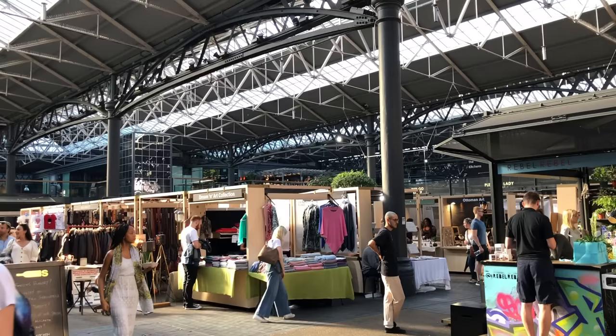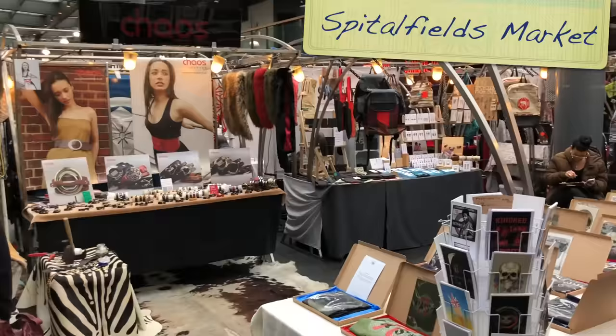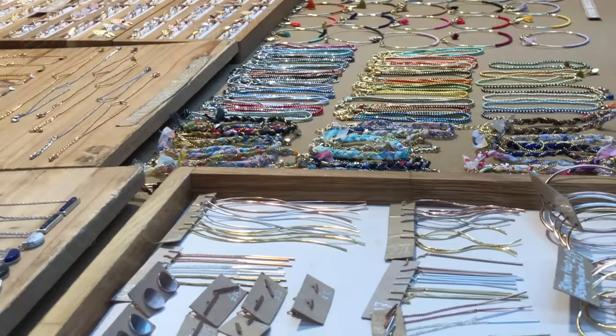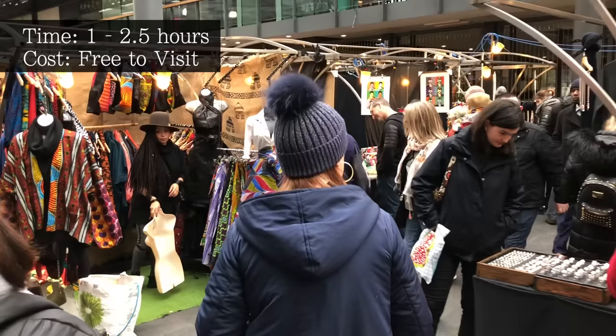Situated in the east end of London, Spitalfields Market hosts a trendy melting pot of independent traders, bringing together a wide range of designers and artists. If you're looking for a souvenir a little more unique than this, then Spitalfields is a good place to start, with handcrafted pieces, homewares and original artworks, along with a mixture of contemporary and vintage clothing.